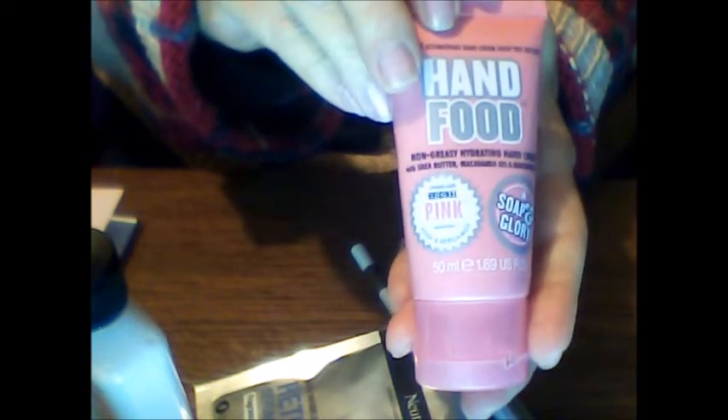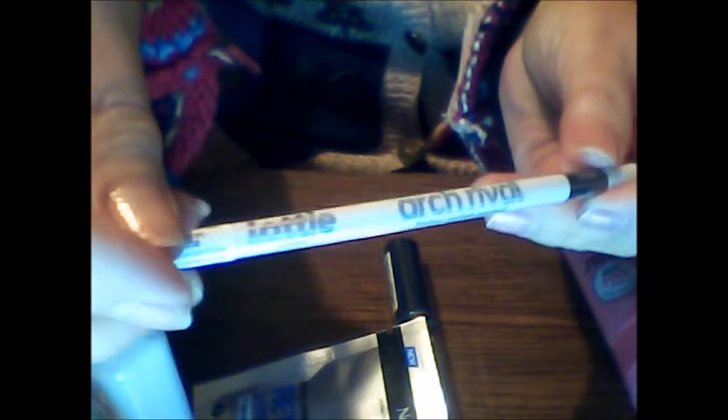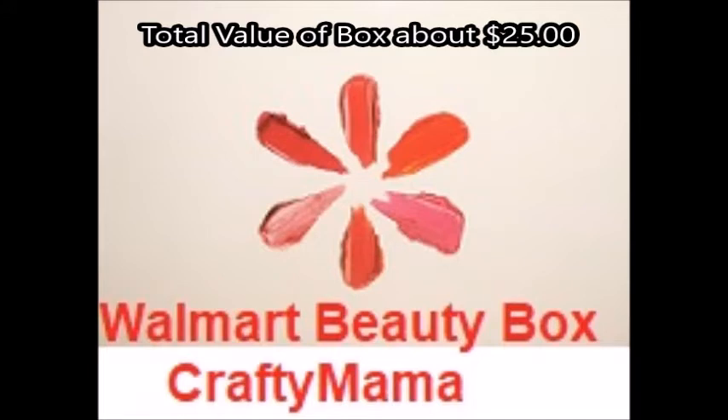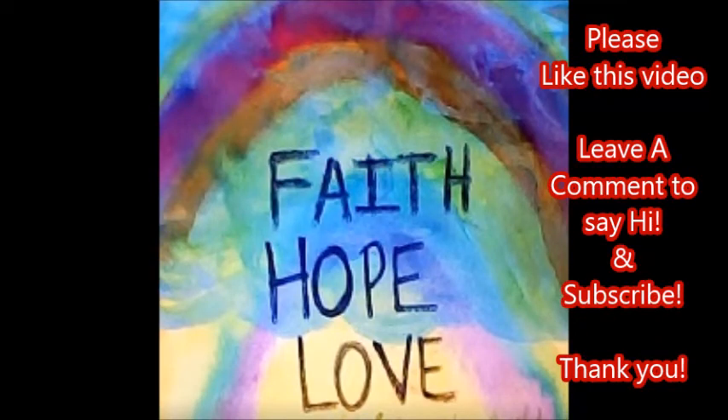I think that's it for what's in my box. So we got the Soap and Glory hand food, the NYX Lingerie gloss in clear, the Lottie brow pencil in brown, the Neutrogena retinol serum — wish we would have gotten more of those, they are pricey. We have the Liquid IV hydration multiplier, the Hemp's original body moisturizer, and last but not least the Sukin hydrating mist toner. This box had a value of about $25 and I paid $6.98 plus tax, so I'm not mad at that at all. I think that's a great buy.